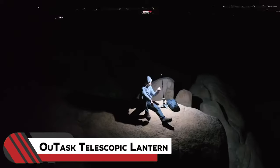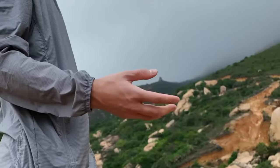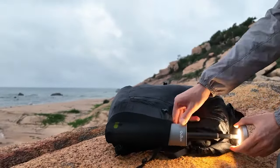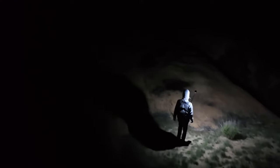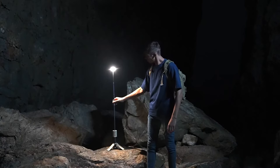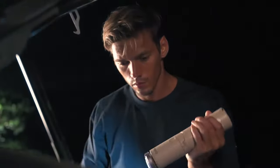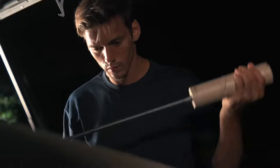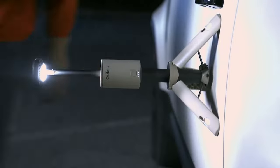3. U-TASK Telescopic Lantern. Ever wish your light could be as versatile as your adventures? Enter the U-TASK Telescopic Lantern, the ultimate buddy for camping, hunting, and lighting up emergencies. This waterproof wonder packs a punch with its 10,000 mAh rechargeable brilliance, complete with a magnetic telescoping tripod. Whether you're fixing a flat, trekking through the woods, or cozying up at home during a power outage, this lantern has your back. With a telescoping pole that reaches a meter tall and transforms into a handheld flashlight, the U-TASK Lantern is the Swiss Army knife of illumination.